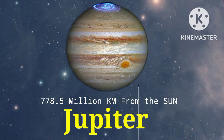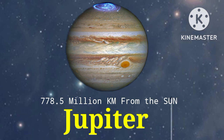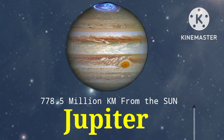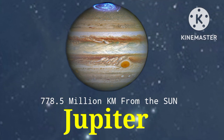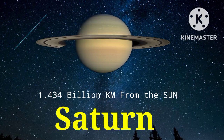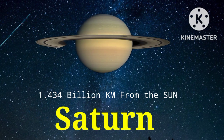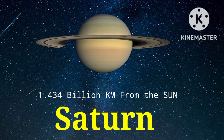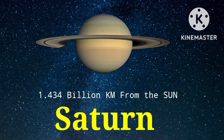The fifth planet is Jupiter. Its distance from the sun is 778.5 million kilometers. The sixth planet is Saturn. Its distance from the sun is 1.434 billion kilometers.